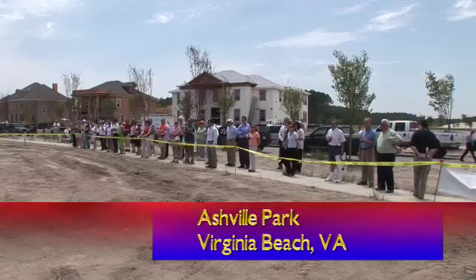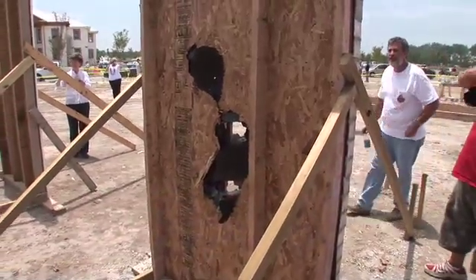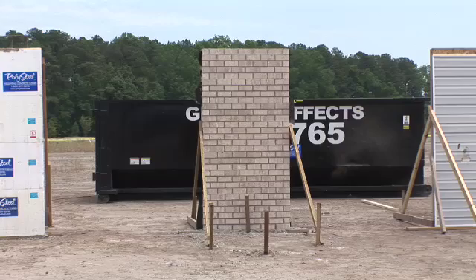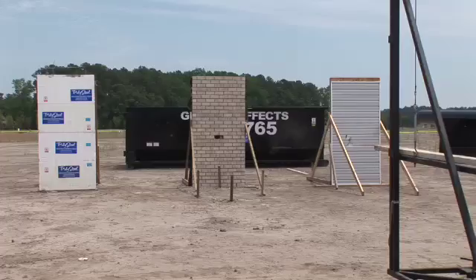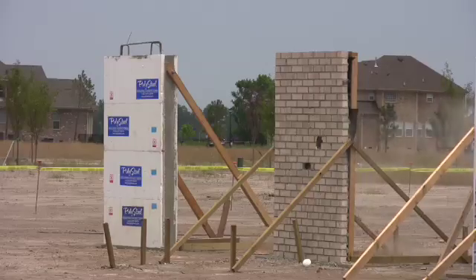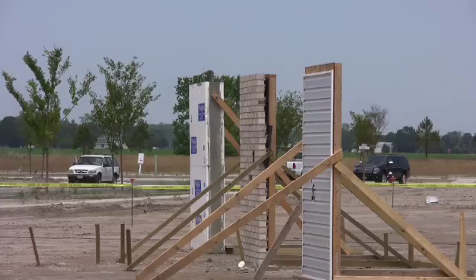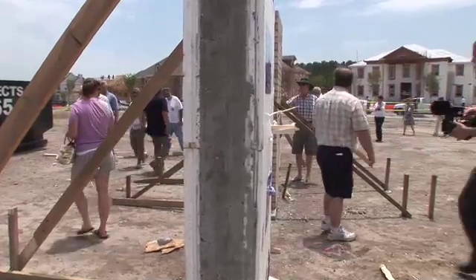It was a demonstration of what happens when wind gusts propel flying debris at hundreds of miles an hour. The wall panels represent the typical home — first, vinyl siding over a wood stud wall, and then a brick veneer over a wood stud wall. Only the concrete poly-steel wall can withstand the blast.